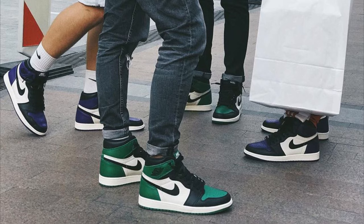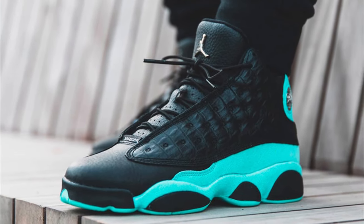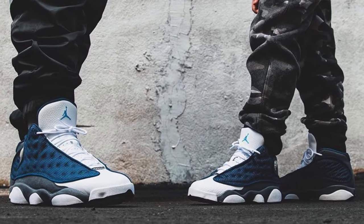Obviously Air Force Ones, Jordan Ones, and also Jordan Fours. There's also this other Jordan shoe that doesn't really get much love, and I don't know why, because it's such a hard shoe — the Jordan 13s. In my personal opinion this is a very underrated Jordan and I don't really see many people rocking it, but I do see a lot of Italian people wearing it.